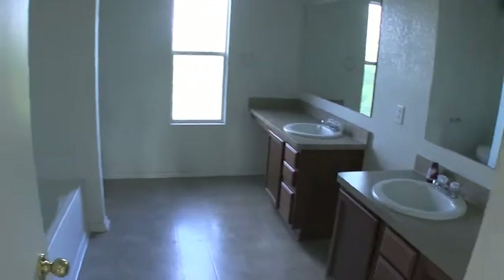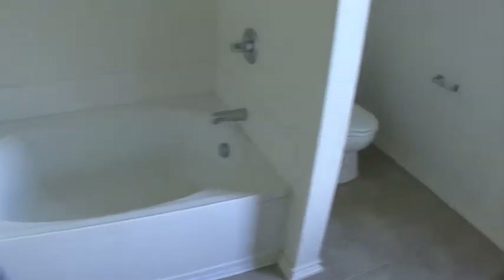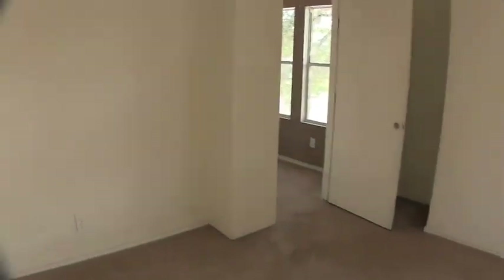Then you have your master bath, which has two vanities and a separate shower and tub — a garden tub — and your commode. You have a window out to the back. Flooring in here is linoleum and it's actually in good condition. The carpet in the master bedroom is really in decent condition too. This bedroom just needs steam-clean carpet and touch-up paint. I always recommend steam cleaning the carpet when you buy a used home.